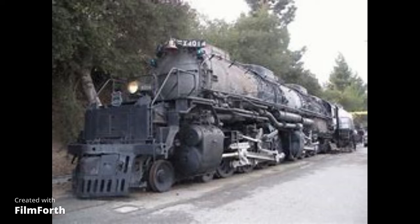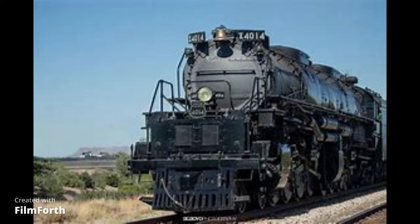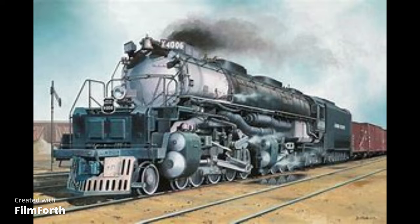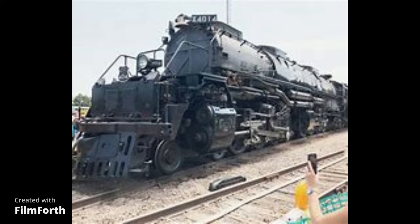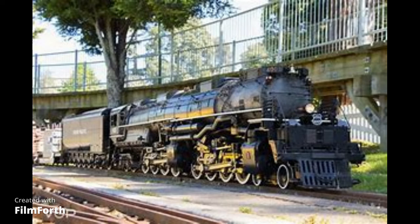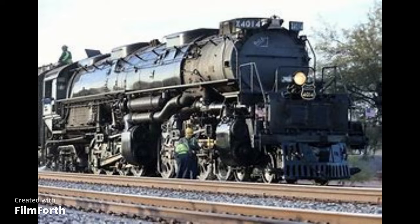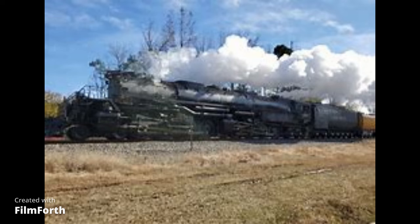The Steam Train will be made in America. The colours of the Mike Express Big Boy Locomotive will be black and blue. The Big Boy Locomotive will have dining cars, a sleeping car, and a restaurant car. The train will be painted blue and black in colour.